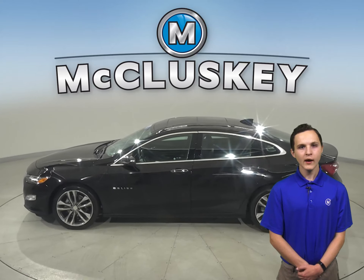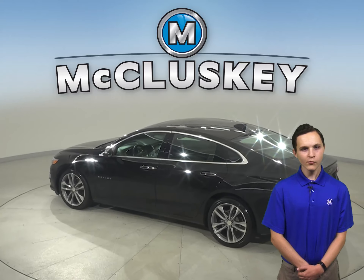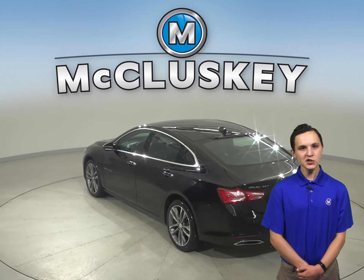For style and comfort, you will also have steering wheel controls and dual zone climate control. For performance, this Malibu has four wheel independent suspension.